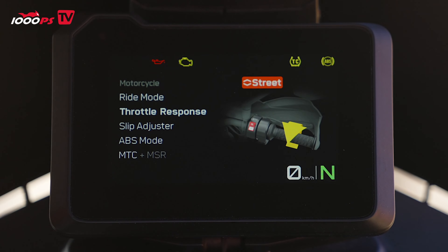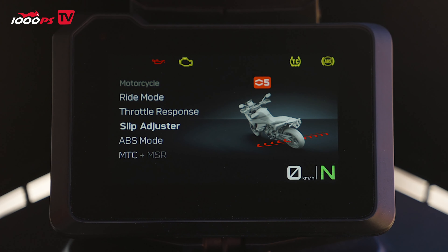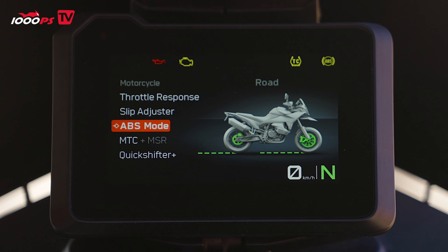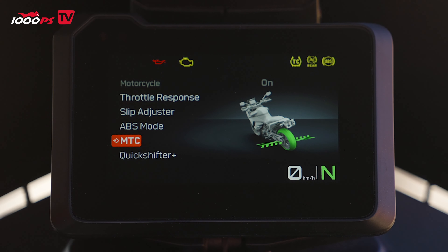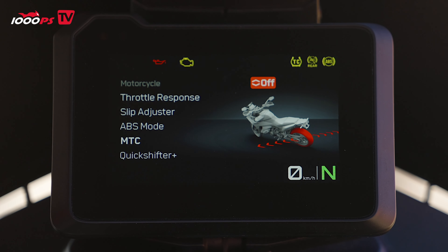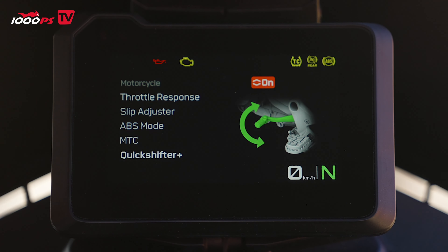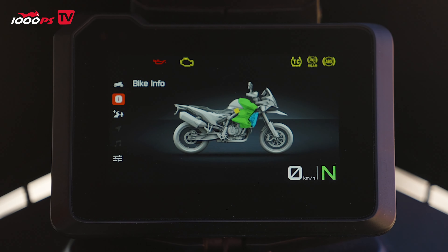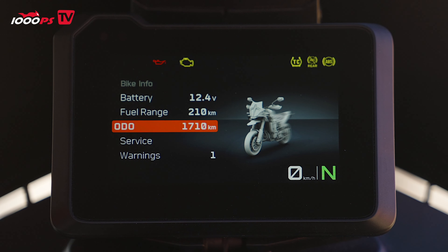The KTM's 5-inch color TFT display, also familiar from the 890 Adventure, is clearly laid out and intuitive to operate via the four-way switch on the left-hand end of the handlebar. It offers a clear display of all important information. The backlighting can be adjusted and the display is easy to read even in full sunlight. Particularly well done are the animations with color accents, which impressively show which setting is currently being made — protecting the buyer from having to plow through the manual before getting into the saddle.